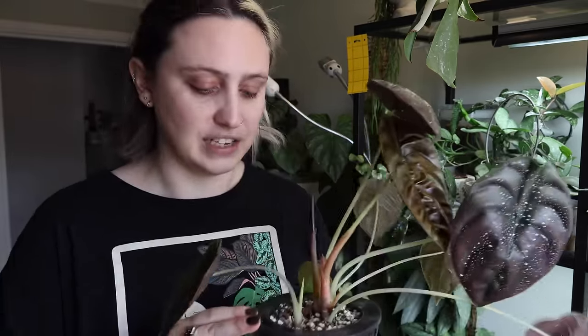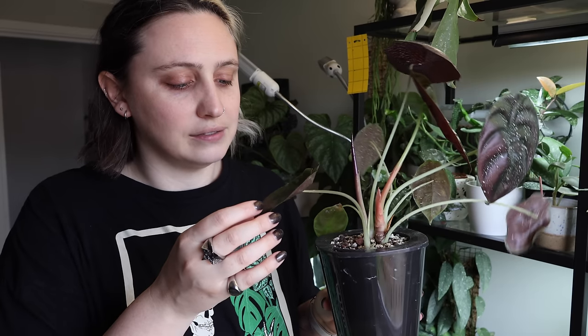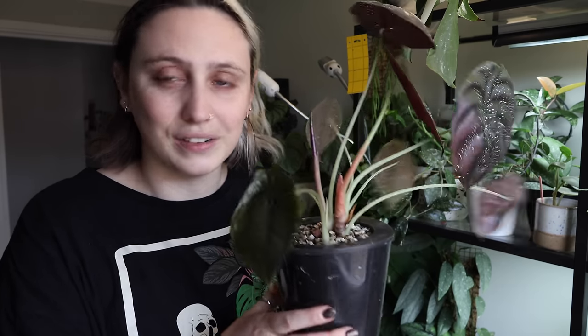I also think my scalprum, which is in the IKEA cabinet - I'll show you in a little bit - is also not doing too hot. I really shouldn't have made such drastic changes to these plants just before going away. But you live and you learn.